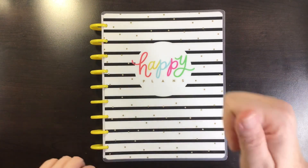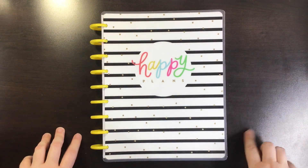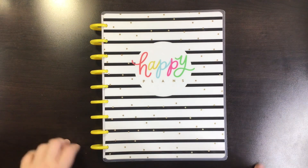If you enjoyed this flip through, please give it a thumbs up. And if you want to see more of my videos, please subscribe. Have a wonderful day, bye!